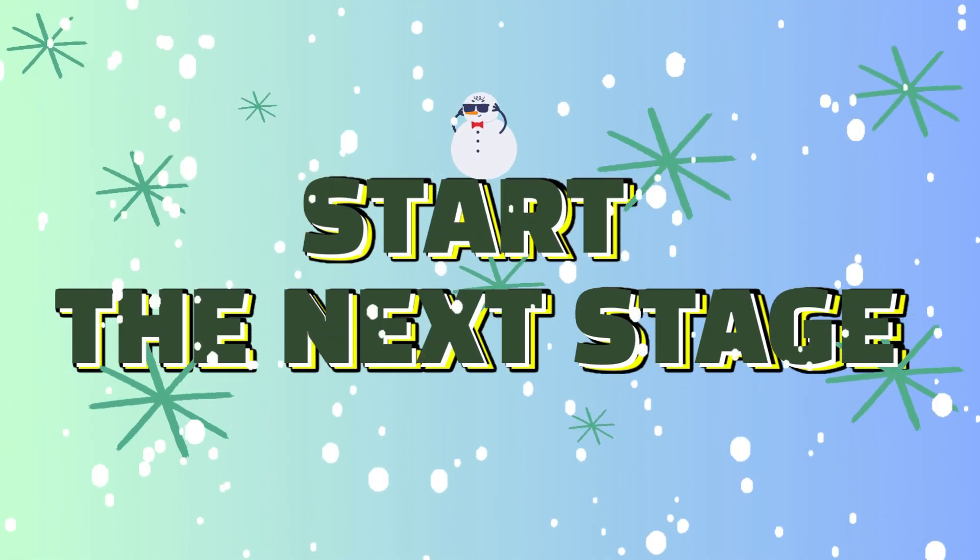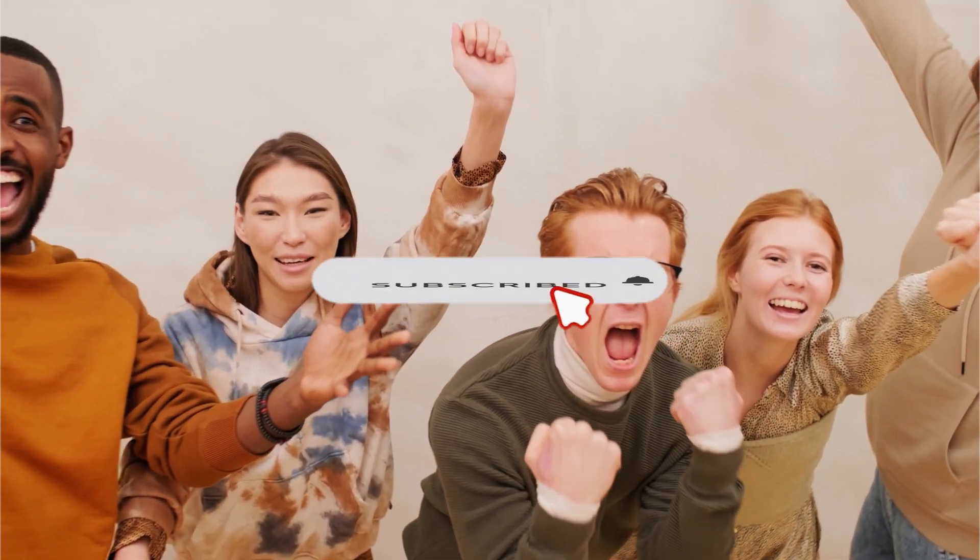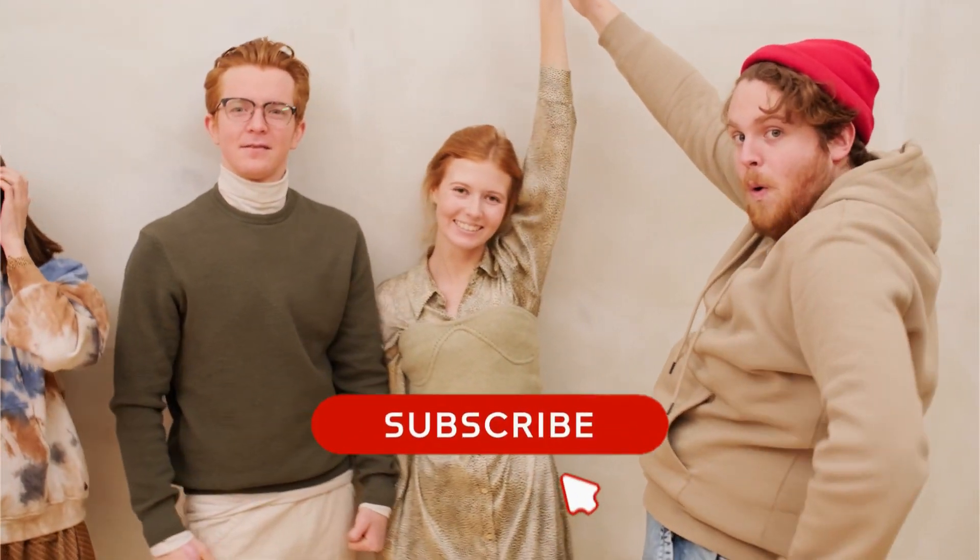Hope you're warmed up! Here comes another! Enjoying our content? We'd love it if you could subscribe and give this video a like. Thanks for the love and support!